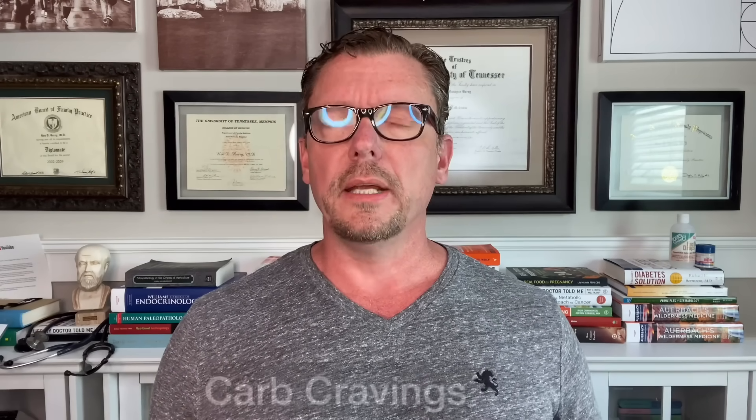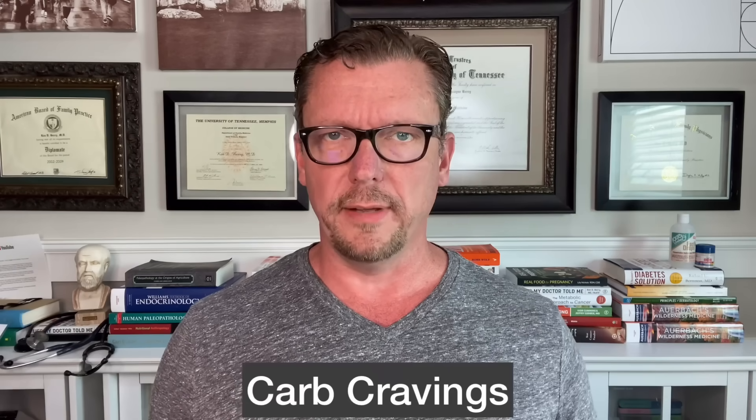Number three is carbohydrate cravings. Many people who are trying to improve their health with a low carbohydrate, keto, or carnivore diet notice that they still crave carbohydrates. And that can actually be a sign of iodine deficiency.